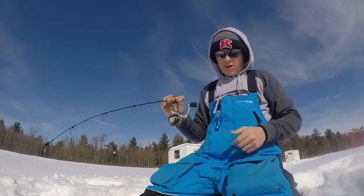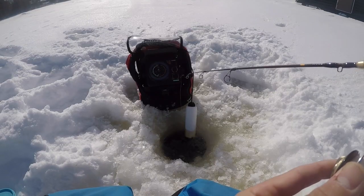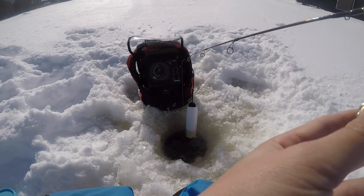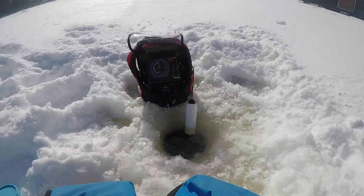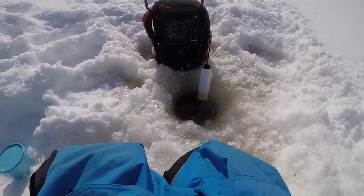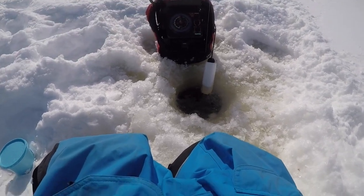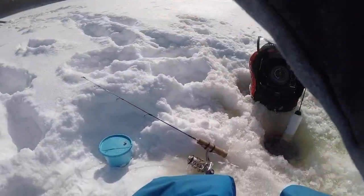Don't worry, this one's small — probably the smallest gill. Oh, that's actually a pretty nice gill — really nice gill. Are we keeping this one?